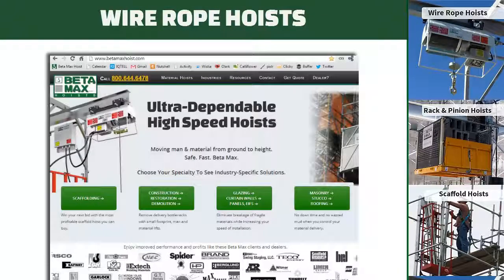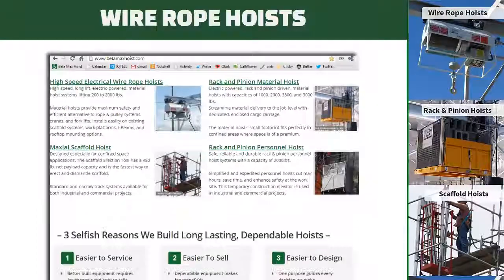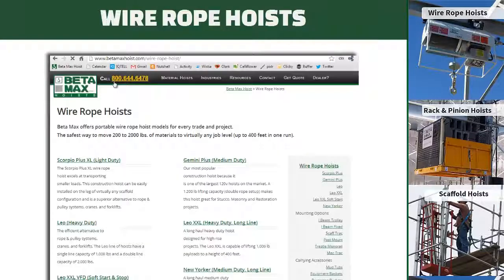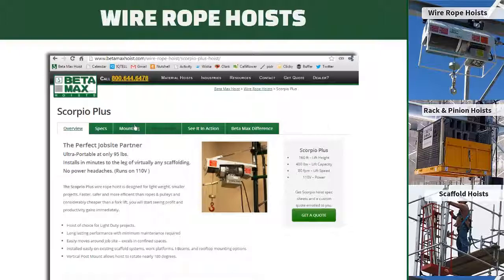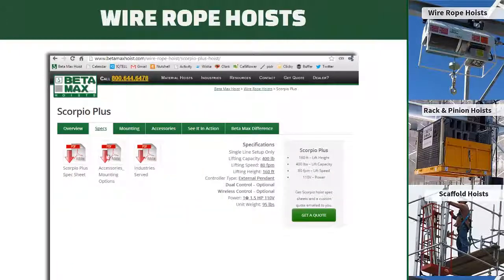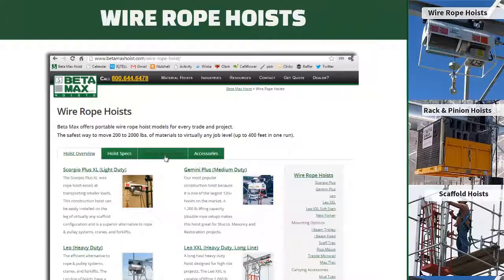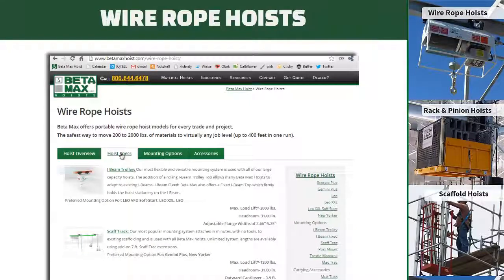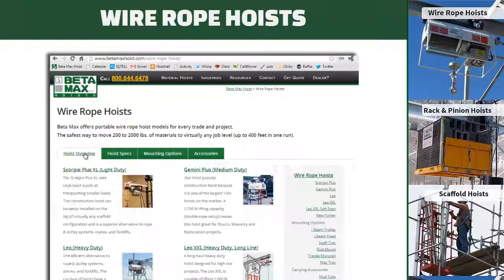Need an overview of our wire rope hoist line? Go to our website Betamaxhoist.com, then scroll down and click on High Speed Electrical Wire Rope Hoists. You'll see a page that describes each hoist and allows you to click on a specific model to get further details, download specs, see the specific mounting options available for that hoist, and more. You can always click the wire rope hoist link to get back to the overview page. There's also a general specification table which will help you select the right hoist for your customer's project or your project.